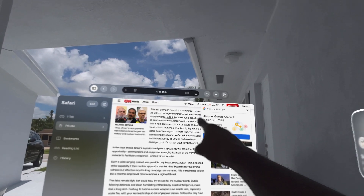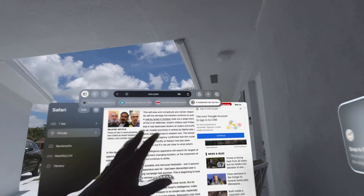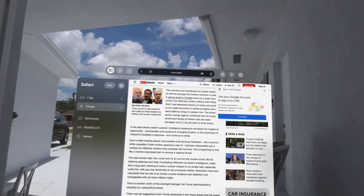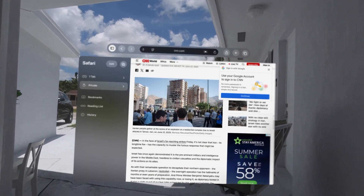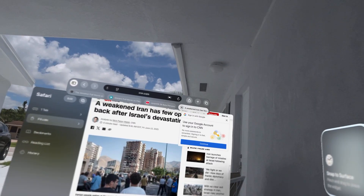It's a little tricky going up because if you look up too far it thinks you're doing something else. You've got to find a nice little spot to focus on. There's also something called spatial browsing.